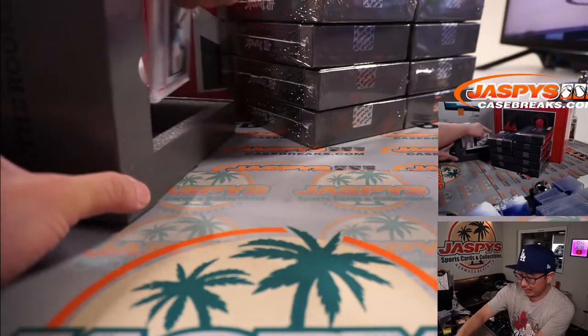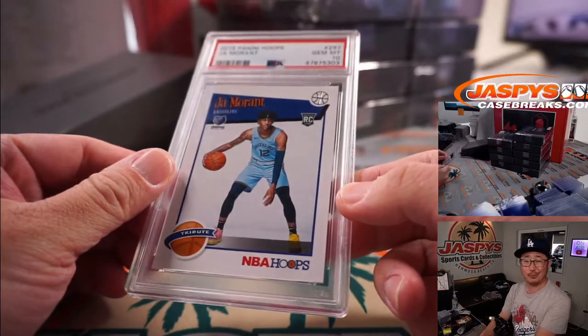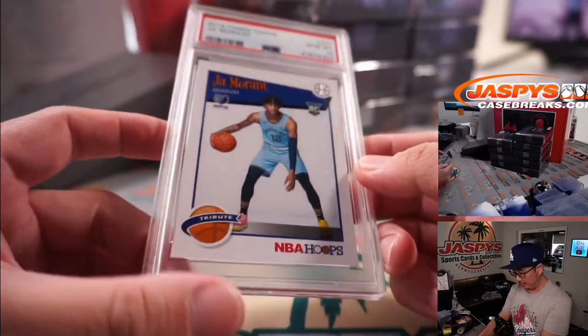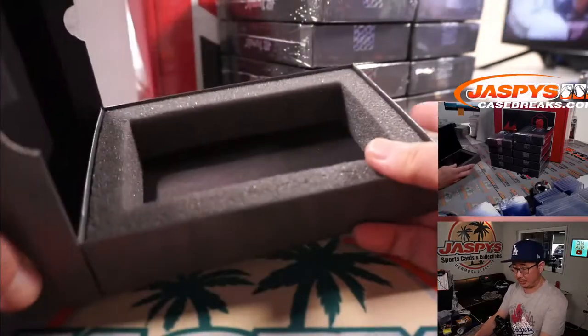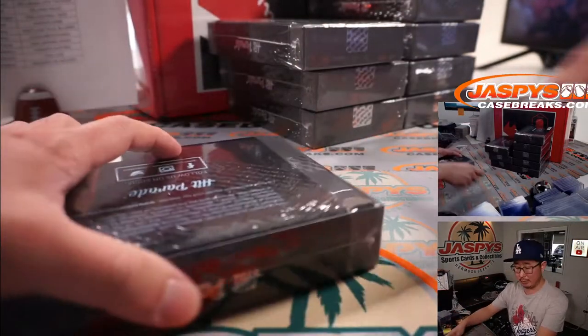These are all rookies, all graded. Right out of the gate is - bam - Ja Morant. 2019 Hoops, Ja Morant, gem mint ten. It's a good-looking card. Samuel and the Grizzlies get that one. Last spot mojo, 60% of the time hits 100% of the time.